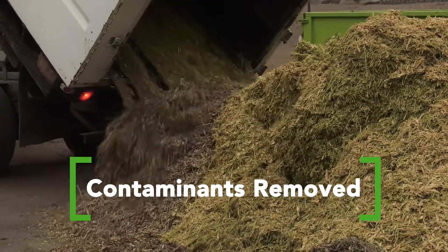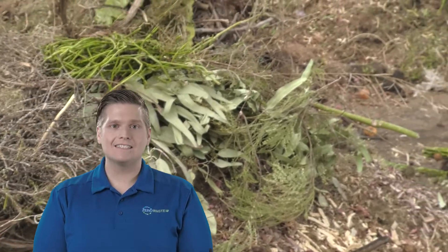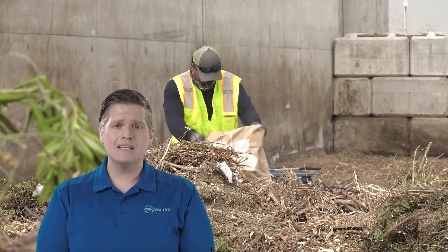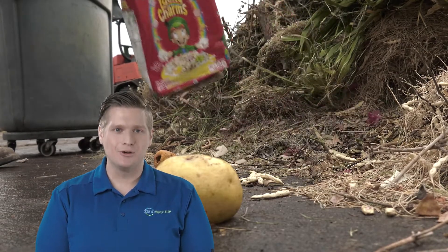Before food and yard waste can be added to the process, contaminants need to be removed. Contaminants like plastic, glass, and metal are manually sorted out by hand. If something like a glass bottle gets into the machinery, it can break into small pieces and make the compost harmful to spread on farms and parks. This is why composting the right materials is so important.